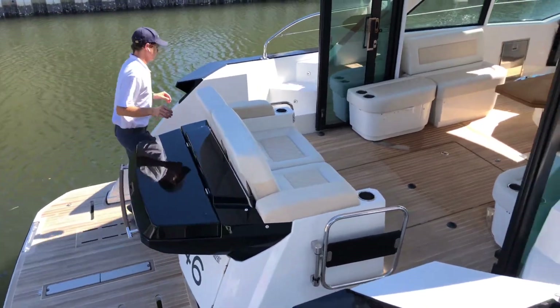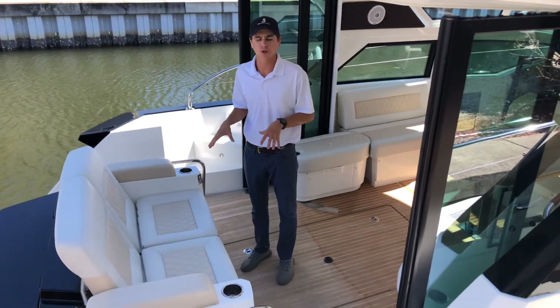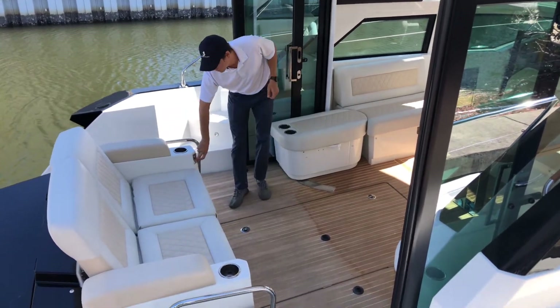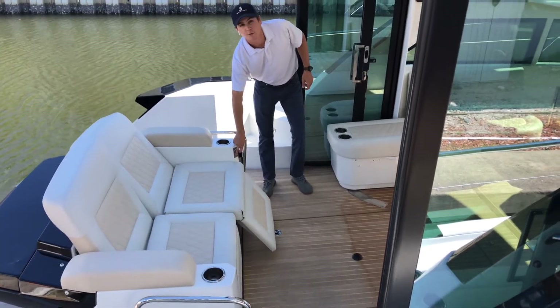Coming into the salon at the aft, you have two electric lounge chairs — just push the button and they come right out, as you can see they're nice and comfy when you're underway.